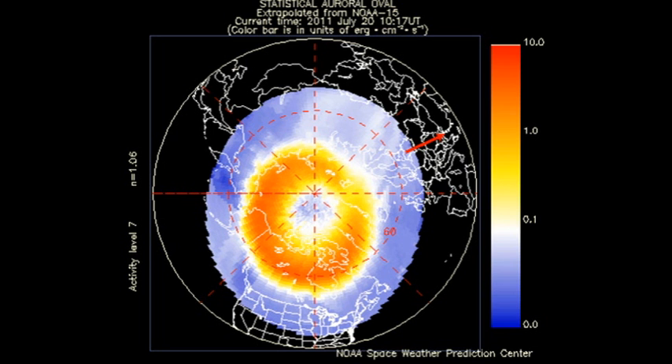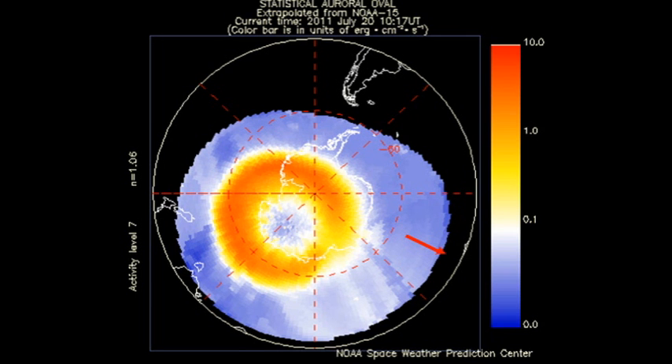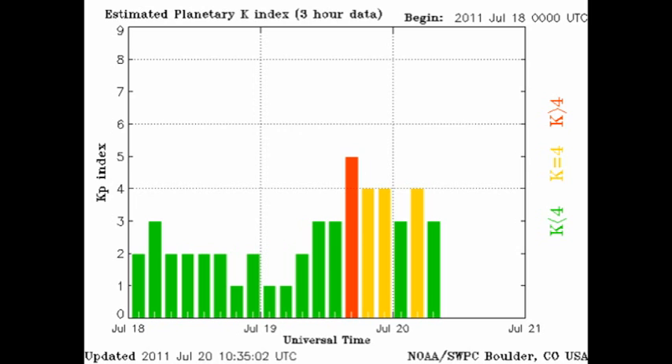Images from the NOAA-15 spacecraft show us that both the auroral zones in the northern and southern hemisphere look pretty agitated, and you can see from the KP index that we've had some level of minor storming going on, again as a result of this high-speed coronal wind stream.